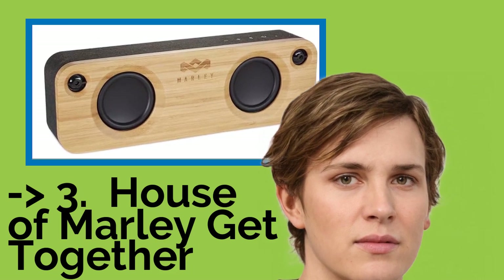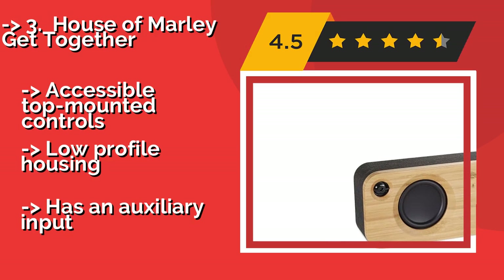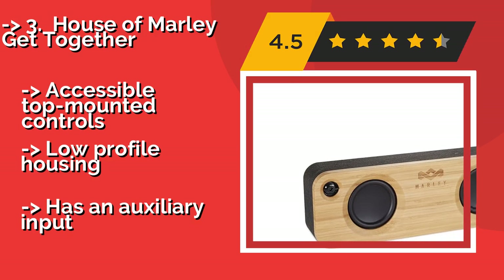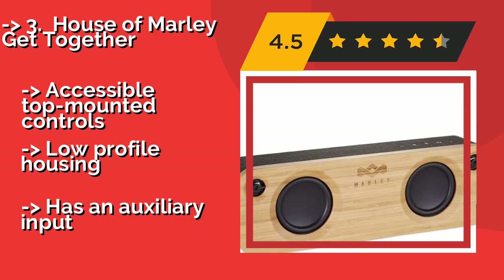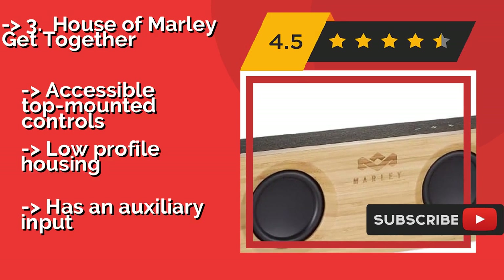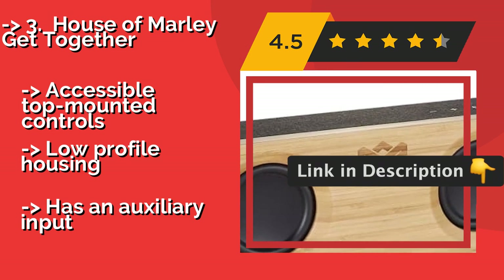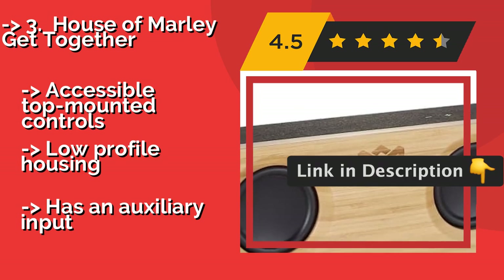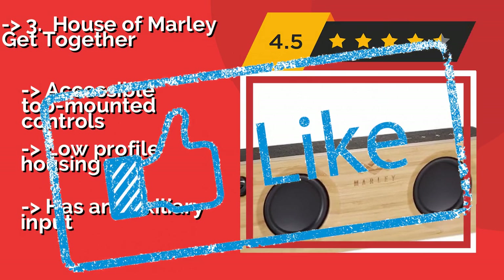The House of Marley Get-Together, about $154, pairs up almost instantly with any Bluetooth device and remembers the last one used. It is available with a black denim fabric covering that minimizes the surfaces that can be scratched to keep it looking like new. Features accessible top-mounted controls, a low-profile housing, and has an auxiliary input.